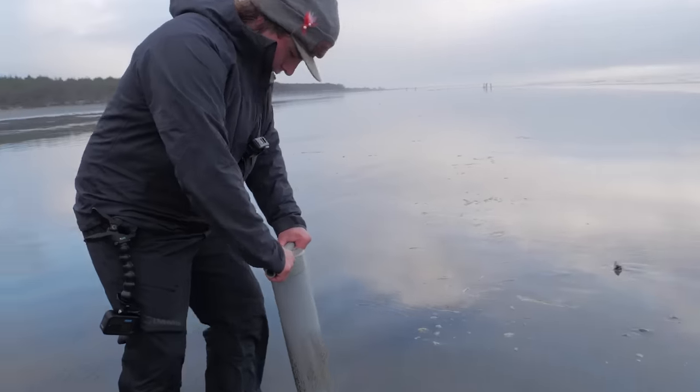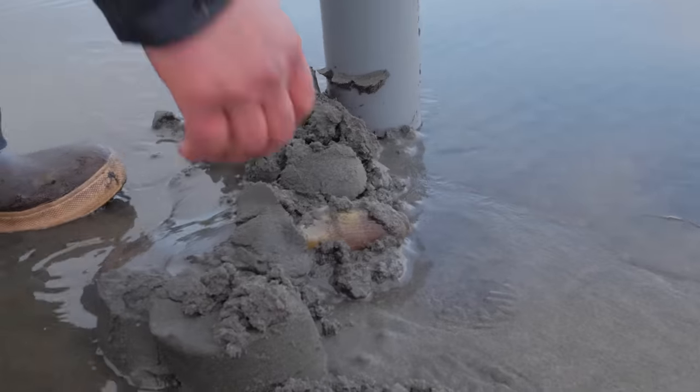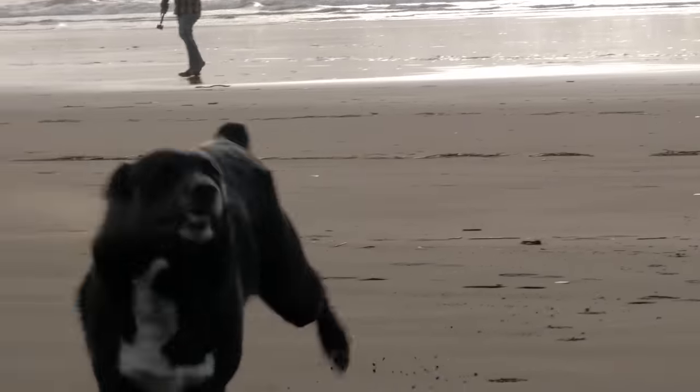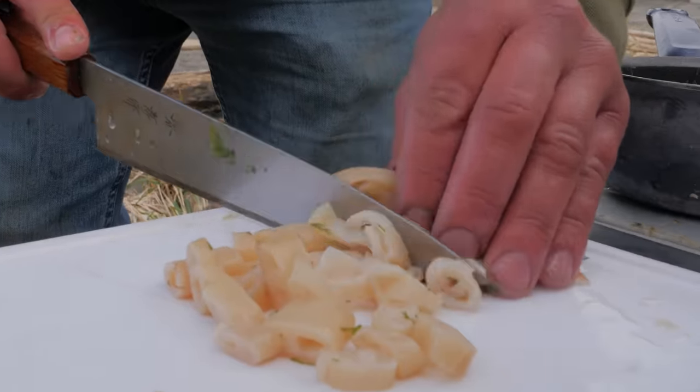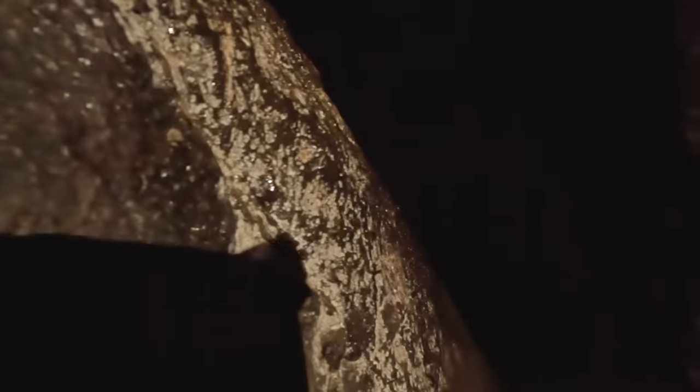Oh, here we go. Landed on a goldmine. There he is! He's got a big old boot on him. Wow, it goes way back in here, everybody. Not gonna lie, it is a little freaky in here.